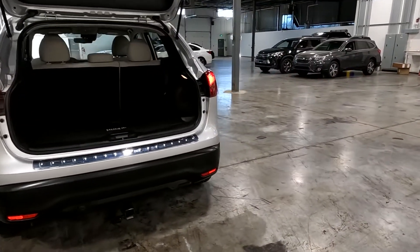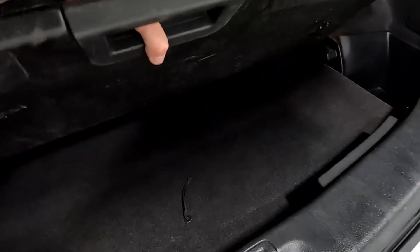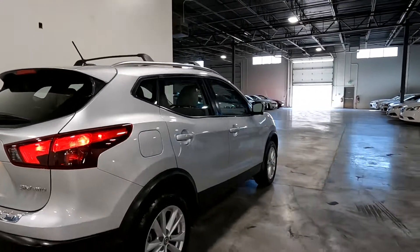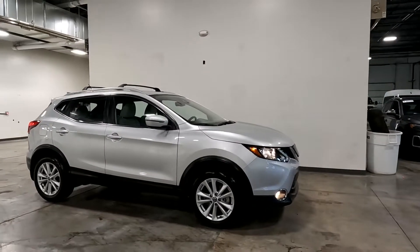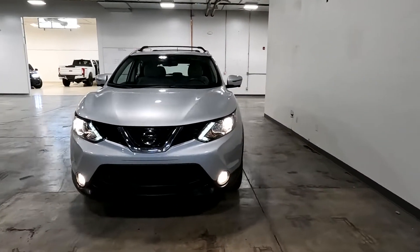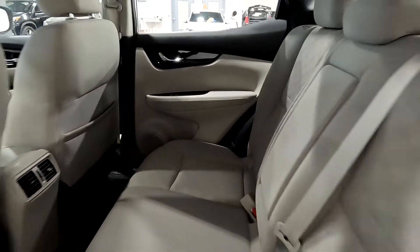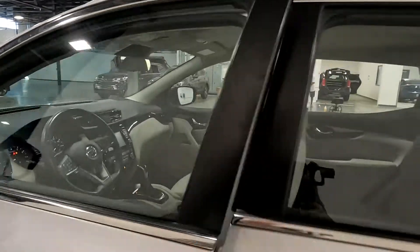It also has a tow package, a little bike rack on there, and then there's additional stowage under here. Here's a sneak peek of the interior. It has a very spacious back seat and you do have a luggage rack across here.